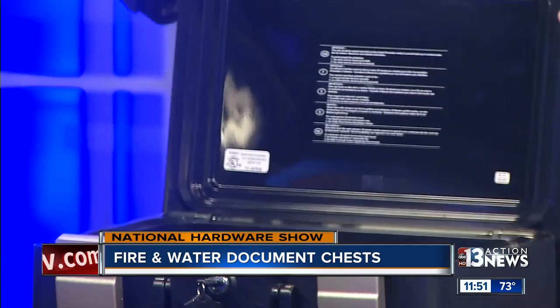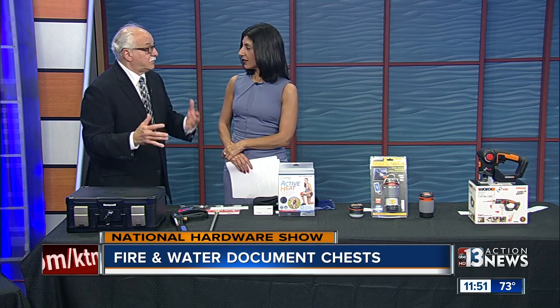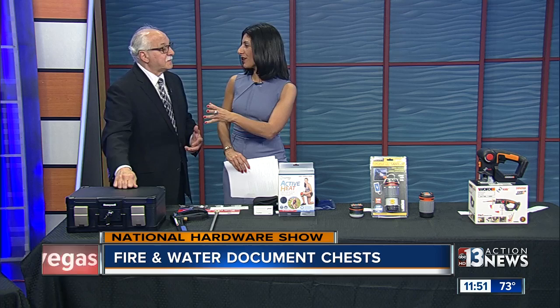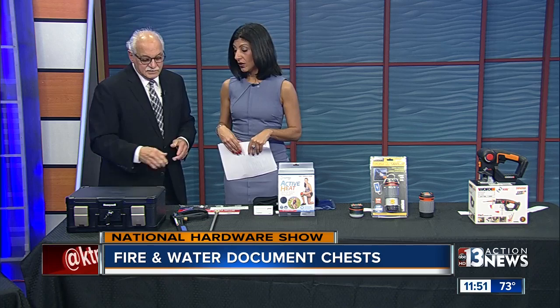Basically, your documents are safe. It's half-an-hour rated for fire and 24 hours in water. Or if it ends up in a body of water, it'll float. Yeah, we want to make sure it's tested — you don't want to find out when your things are at risk. And it's only 50 bucks. Most people look at it and say it's $200 or $300. That's really cool — by Honeywell.